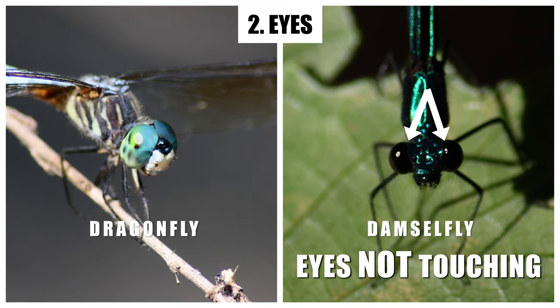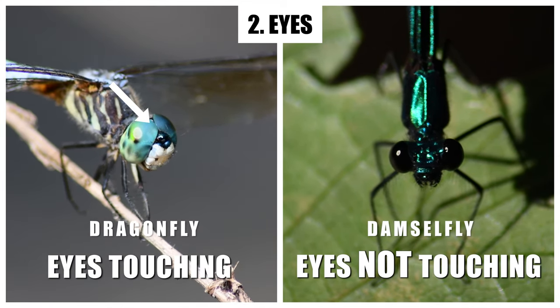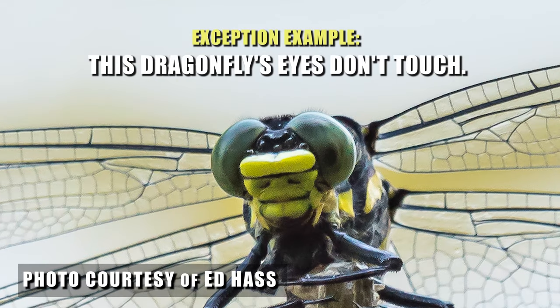Damselfly eyes are never touching, while dragonflies usually have eyes that are touching. There are some exceptions, like in the dragonfly families of clubtails and petal-tails. Here, we can clearly see that this dragonhunter, a member of the clubtails, has a gap between its eyes.